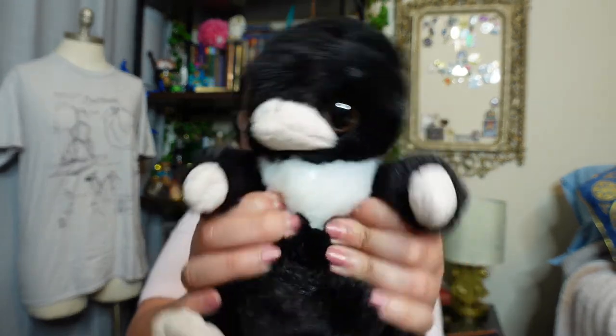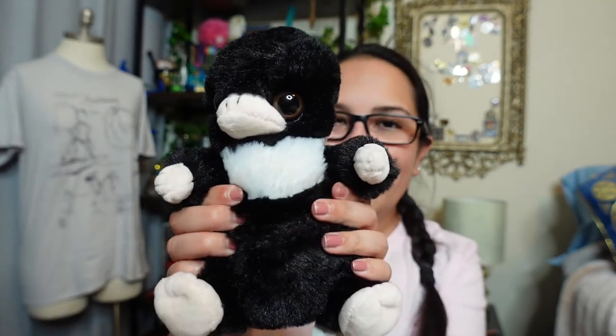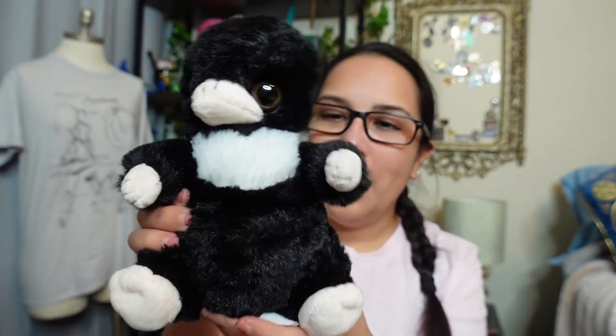Oh my god, we have a little Niffler! He's so cute and so soft! I'm making sure my earrings are still with me - and oh my gosh, he has something in his pouch! There's a little pouch right here - what did he take? Clever, clever LitJoy. This Niffler looks just like the one from Fantastic Beasts and Where to Find Them and Crimes of Grindelwald.